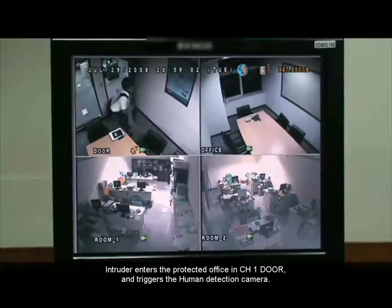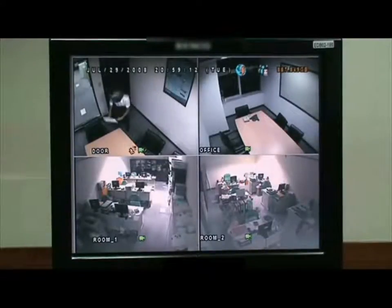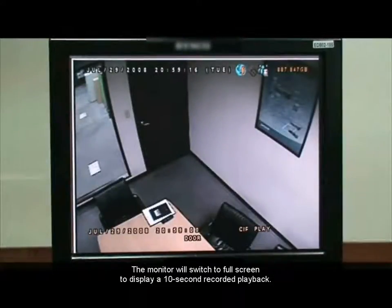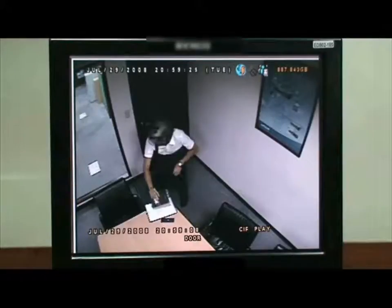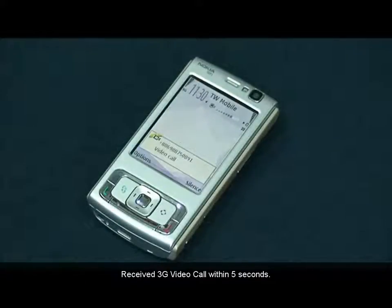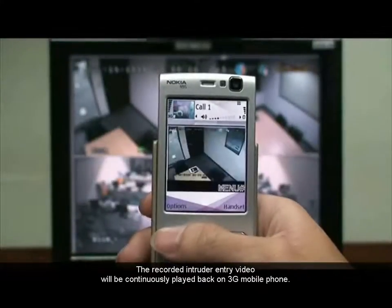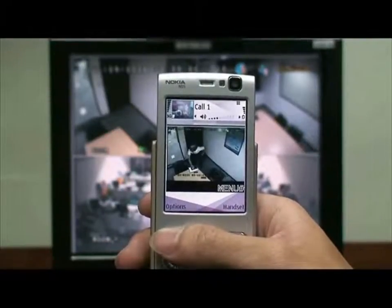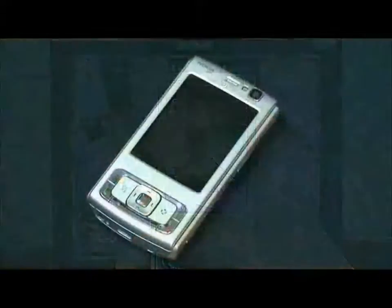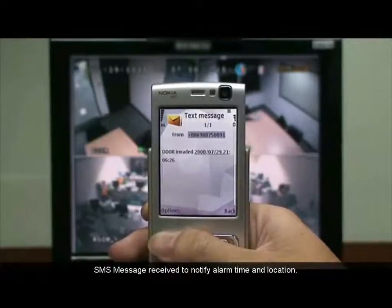An intruder enters the protected office through the channel 1 door and triggers the human detection camera. The monitor will switch to full screen to display a 10-second recorded playback. A 3G video call is received within 5 seconds. The recorded intruder entry video will be continuously played back on the 3G mobile phone. An SMS message is received to notify alarm time and location.